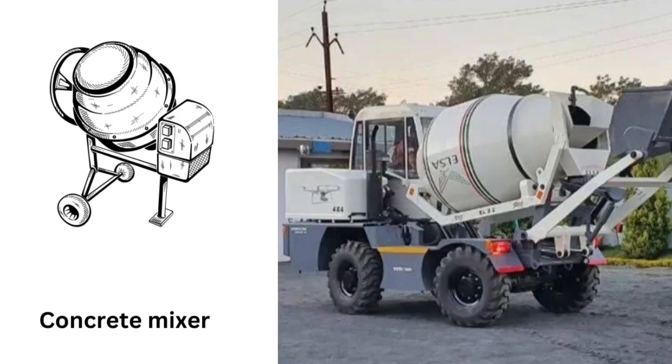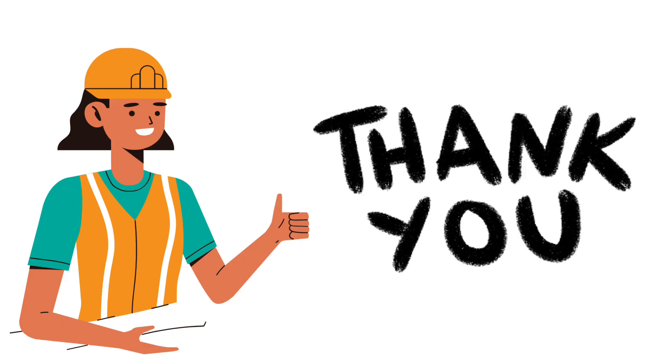That concludes our video on construction equipment. We hope you found this overview helpful in understanding some of the most common and useful pieces of equipment used in construction projects. Be sure to subscribe to our channel for more informative videos like this one.